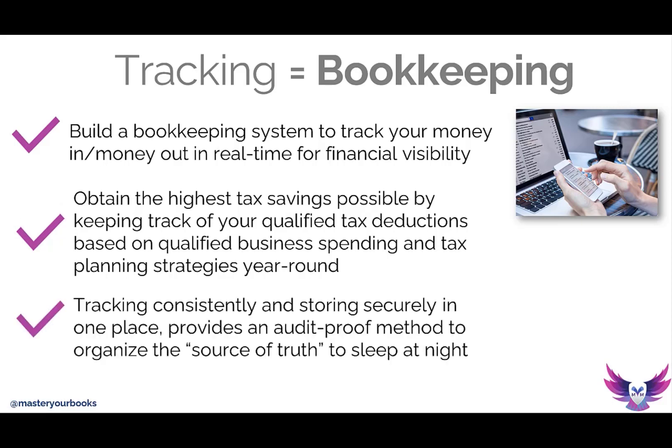Where is all this stuff going to be stored? That's the other big question. The tracking is also a bookkeeping system. What is that bookkeeping system? Where is everything going to be tracked and saved? That's what I like to call the source of truth — where are you going to save everything so you can sleep at night and know that if something happens or if an organization knocks on your door, you're going to be ready.